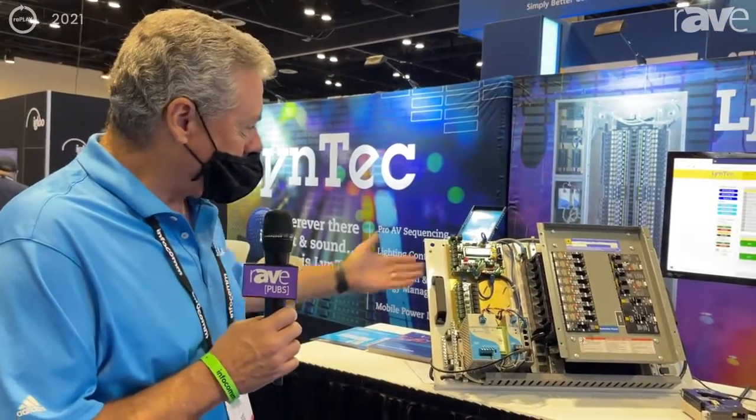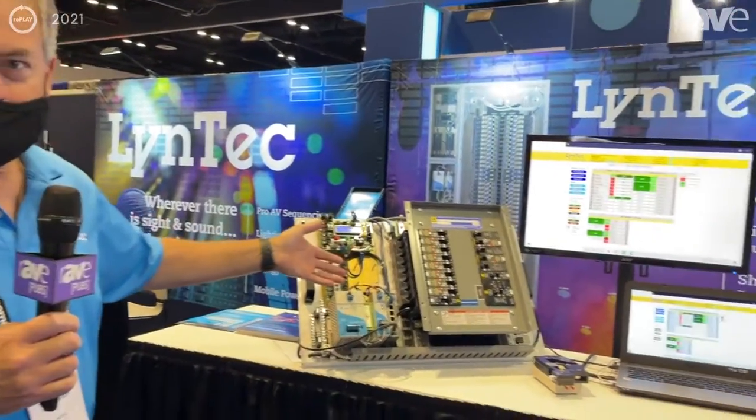Hi, this is Mark Bishop. I'm with Lintec out of Kansas City. We're happy to be here at Infocom showing our motorized circuit breaker technology.